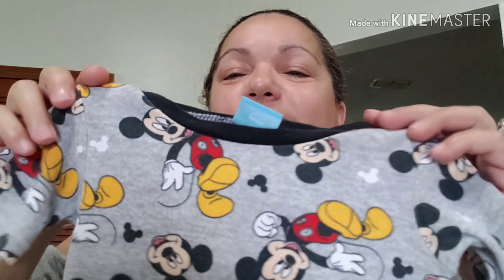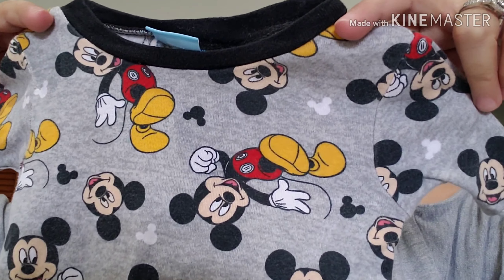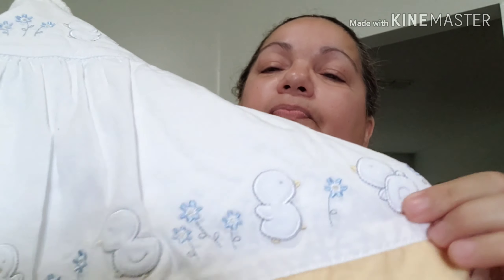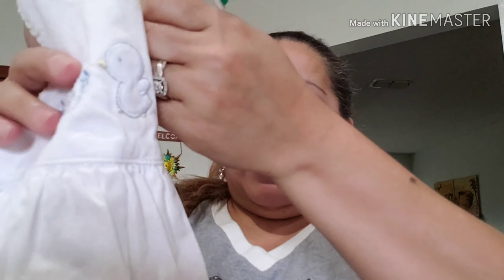I got Mickey Mouse for one of my boys — yay, super cute — and that was $1.49. I also got this vintage dress, super super cute. Look at the duckies on the bottom — they're so soft — with blue flowers. Super cute. This one was $1.49.